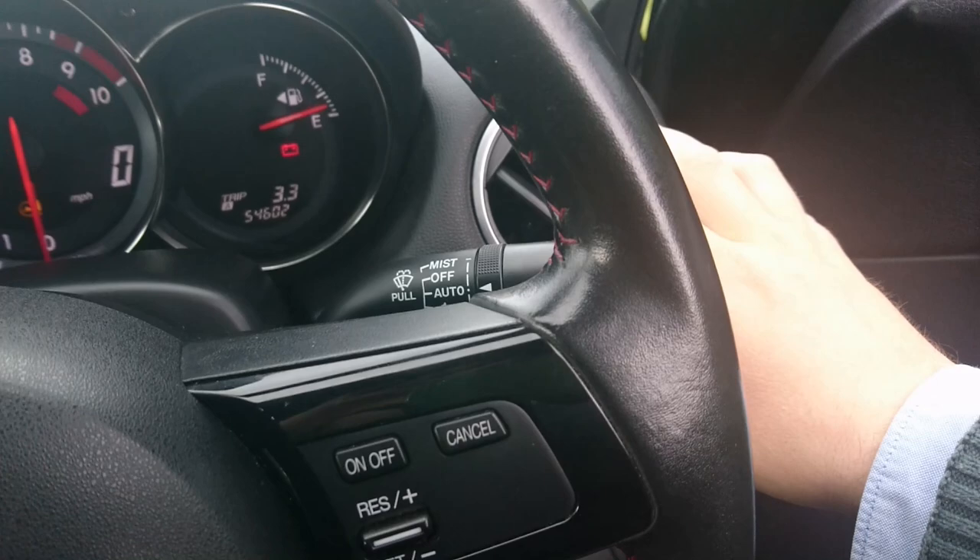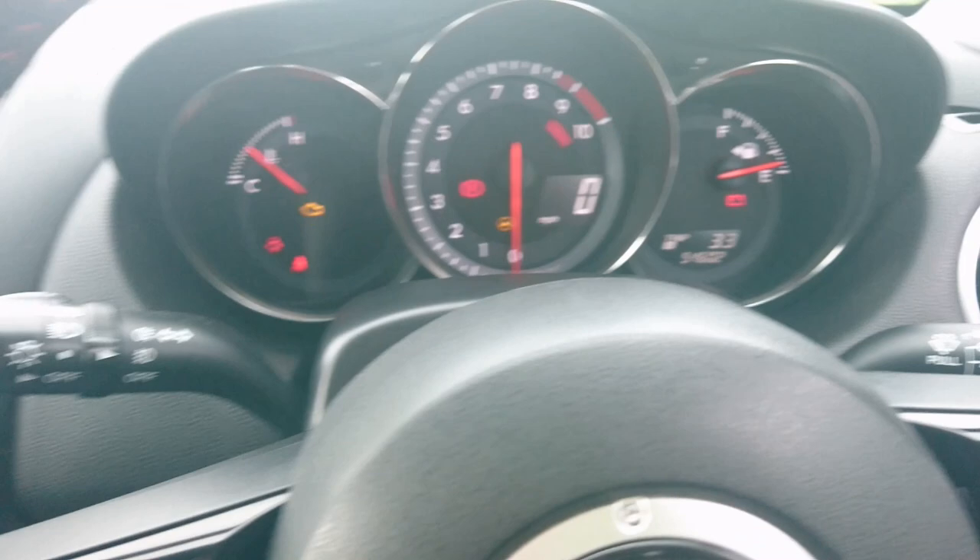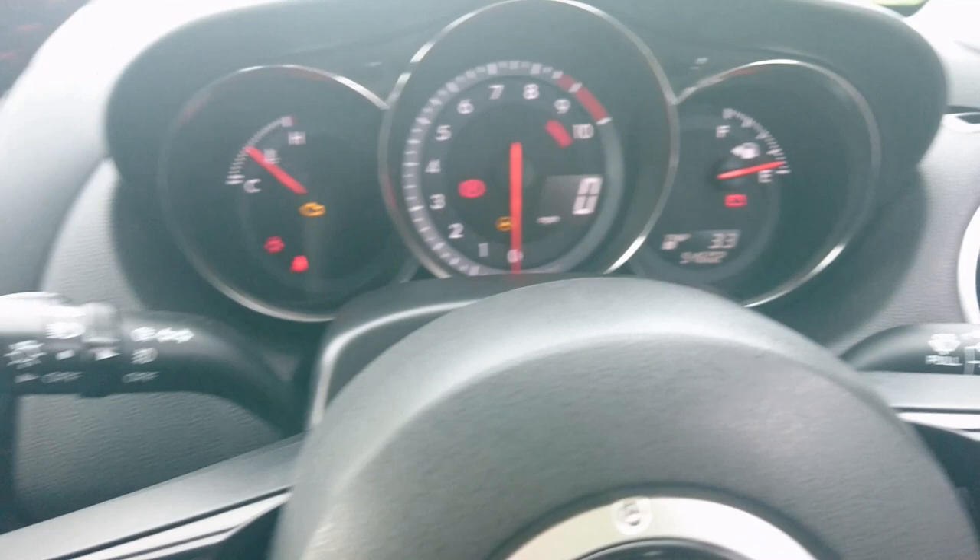The overall driving position is very, very low in this car - it certainly feels very purposeful. Very supportive seats as well.